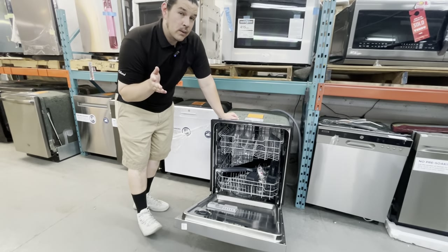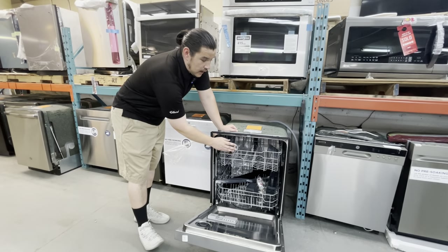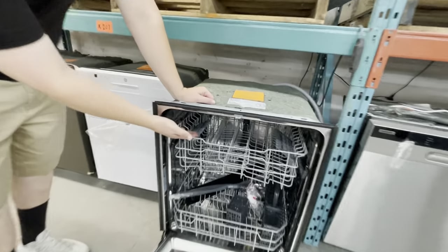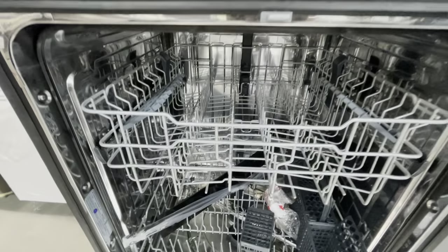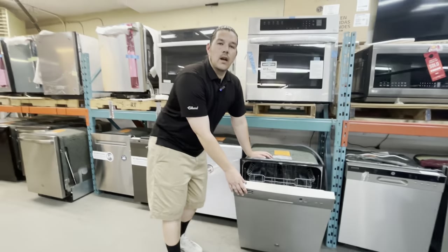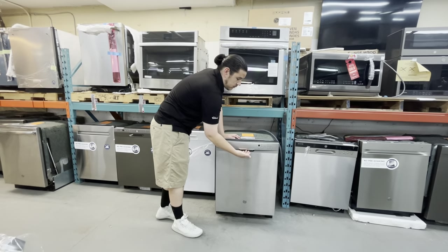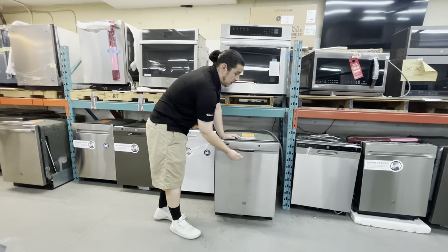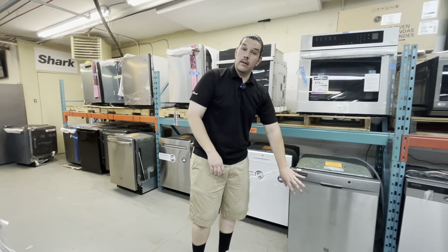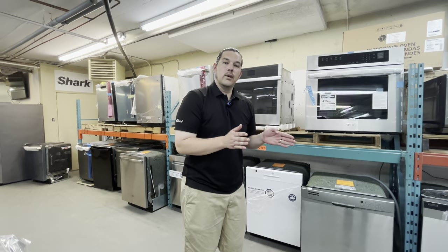It's all depending on what you prefer at your house. Some people enjoy not having the third rack — it gives you a little bit more space on your second rack for your glassware. And good news with the third rack: you could always remove it. This model also won't have the handle on the front; the handle is recessed here. Some people don't like a handle outside because it gives you a little more wiggle room in the kitchen.